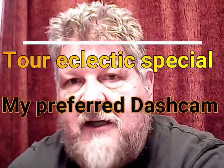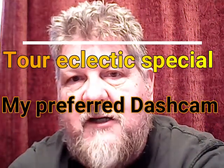A very quick Tour Eclectic special. One of the things I've been asked is what dash cam I use. I'm going to cut those into two videos. The first thing I want to talk about is the actual dash cam you see on the Tour Eclectic — it's an Azdome GS65H. This particular one came from Amazon for under a hundred bucks.